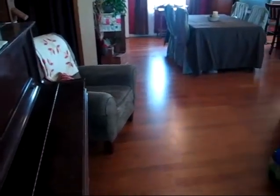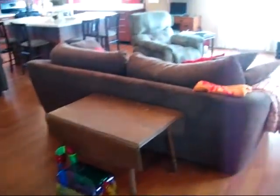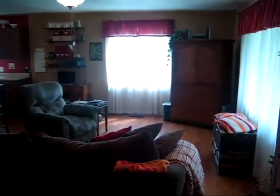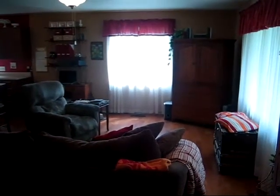Here we are inside — immediately in the front door you can see the laminate flooring, which is new. This is a great room space, so we've got a family room facing the front of the home.